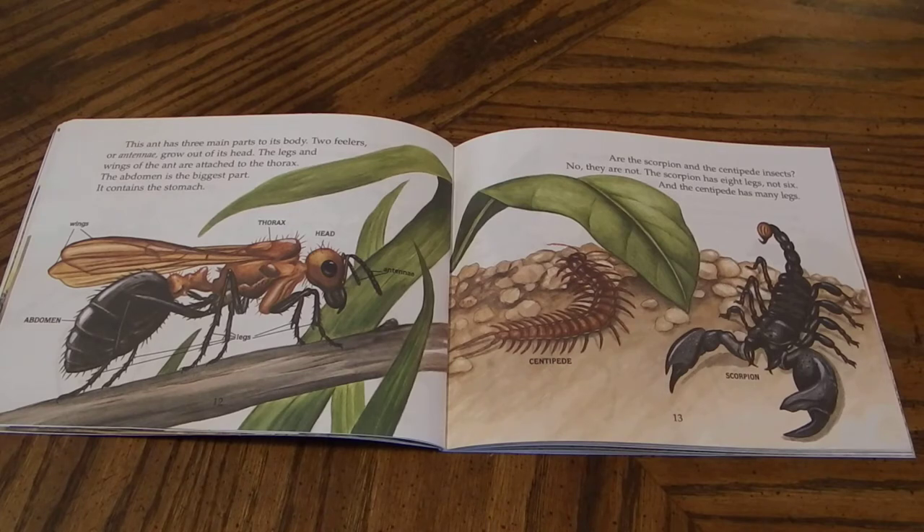Are the scorpion and the centipede insects? No, they are not. The scorpion has eight legs, not six. And the centipede has many legs.